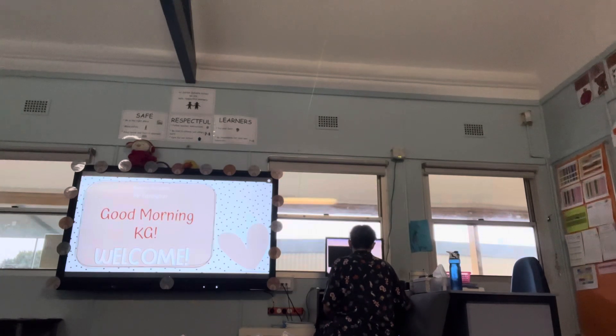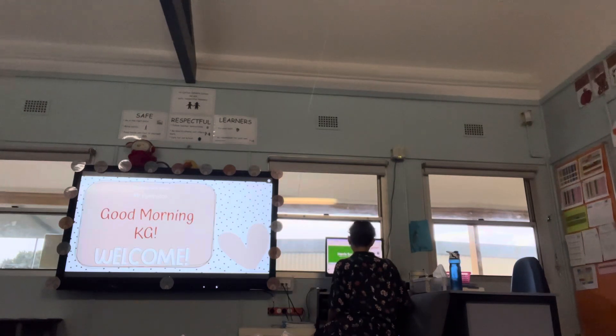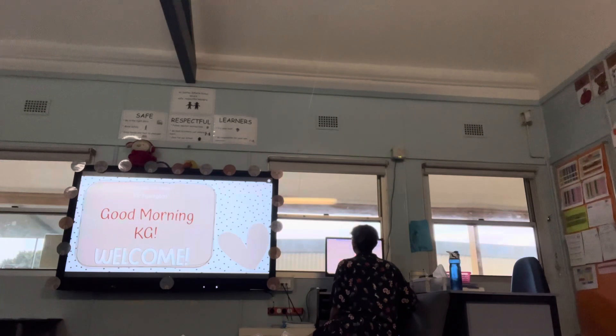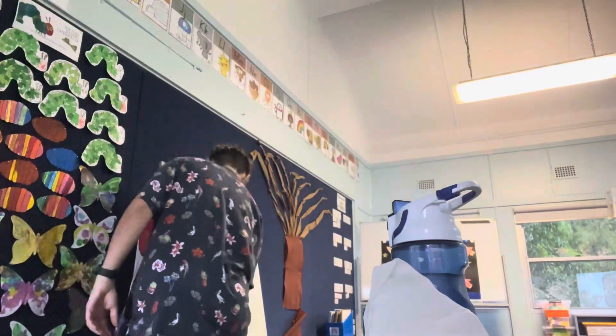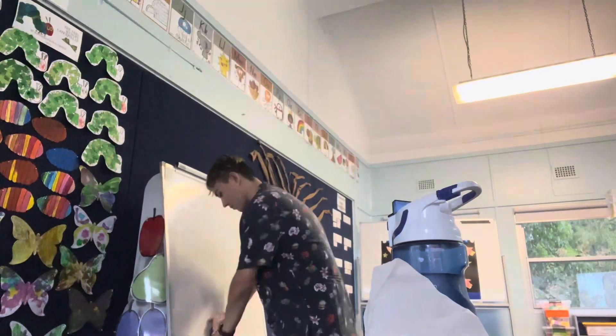I'm checking the computer on the staff page to see if there are any updates or changes to the day, and checking the lessons I have to see if there are any resources I need to print out last minute that I haven't already prepared. Usually I'm pretty good though — I know it doesn't look like it. It looks like I'm just watching videos on YouTube, but I'm just getting my music playlist ready — Taylor's version playlist on shuffle.